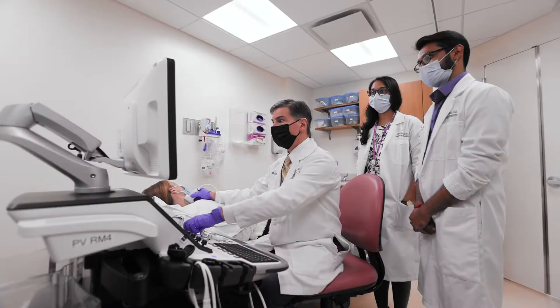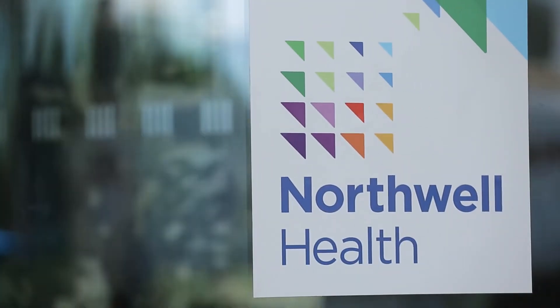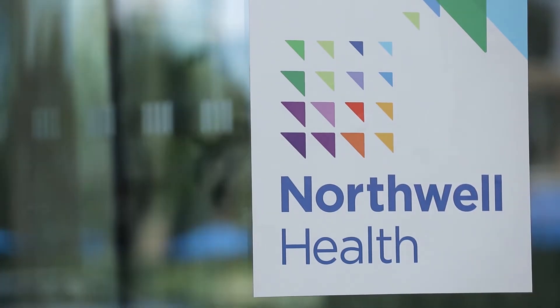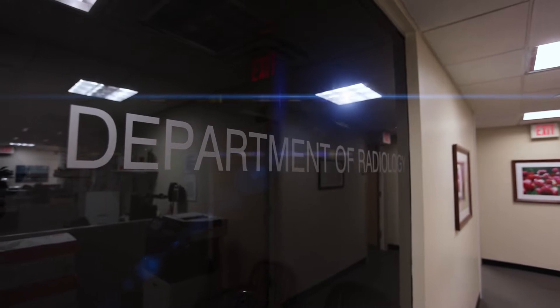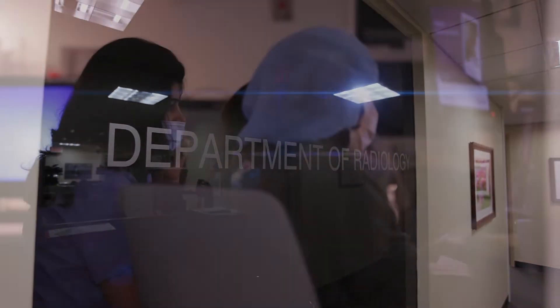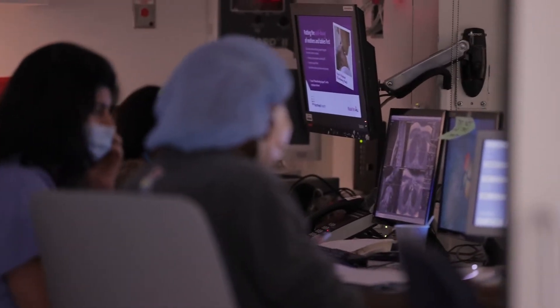My name is John Pellerito. I am the Vice Chairman of Education for the Radiology Service Line at Northwell Health. Northwell Health is one of the largest integrated health systems in the country. We offer two radiology programs, and our residents benefit from the large volume of cases that we see.